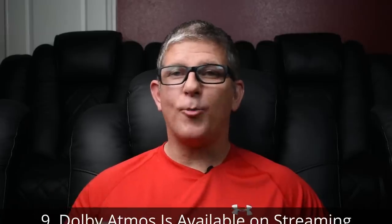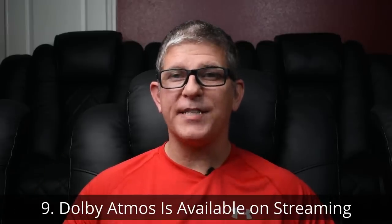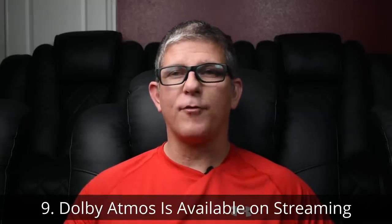Number nine: Dolby Atmos isn't just found on physical media — it's also on a lot of streaming platforms as well. Platforms such as Apple 4K TV, Hulu, Vudu, Netflix, and also on the brand new Disney+. If you're not familiar with Disney+, my buddy Chana D., the techno dad, just made a really cool video on that, so I'll link to it in the card above.